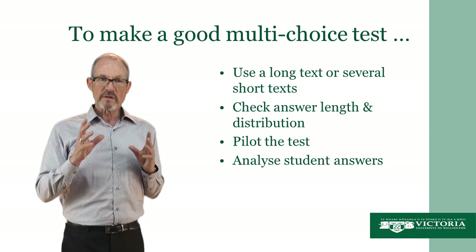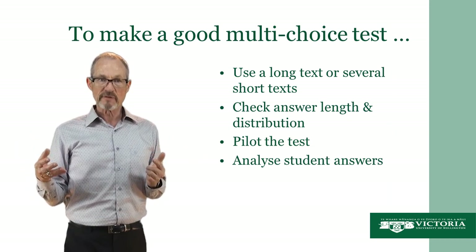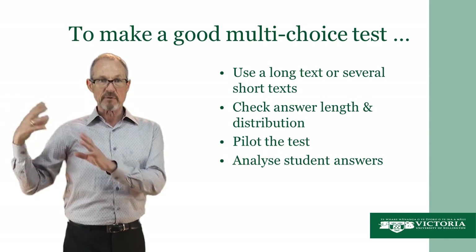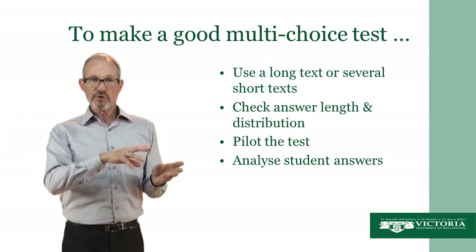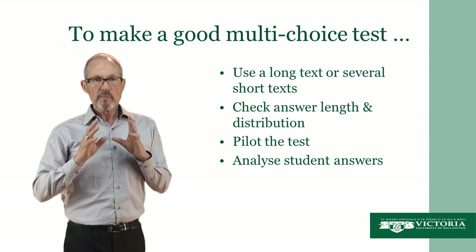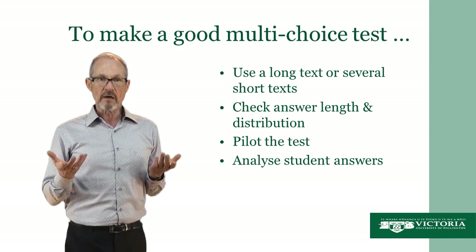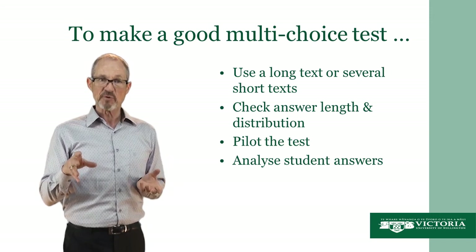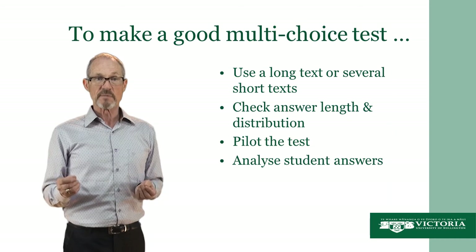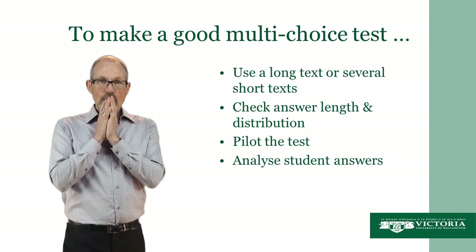The fourth thing to do to make a good multi-choice test is to analyse the student answers. You should do this whether you are going to use the test again or not. If you're going to use it again, you want to improve it each time — by checking whether there are questions which everybody got right or almost everyone got wrong, you can weed out questions that don't work and make better ones. But even if you're not planning to use it again, analysing it makes you more aware of yourself as a test maker, so that next time you'll do a better job.